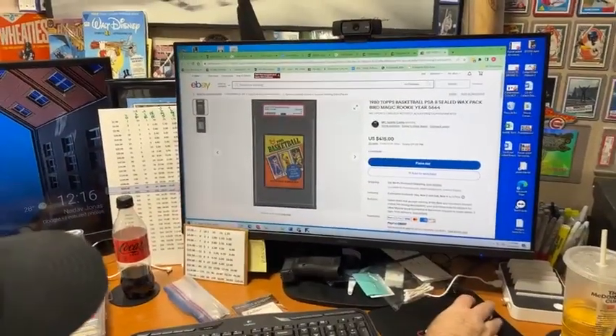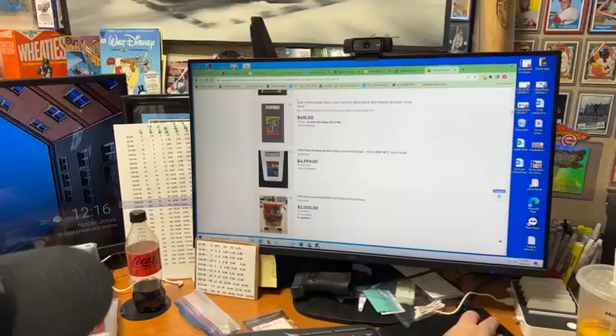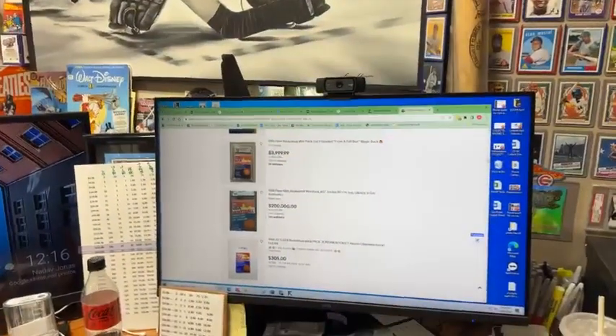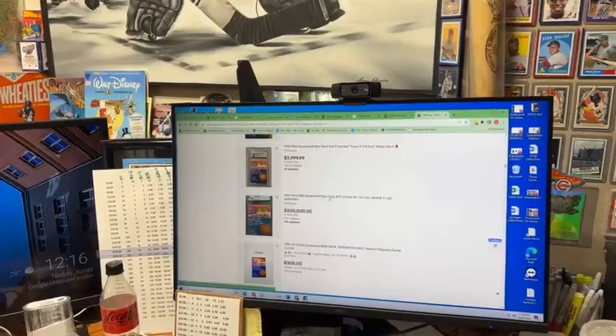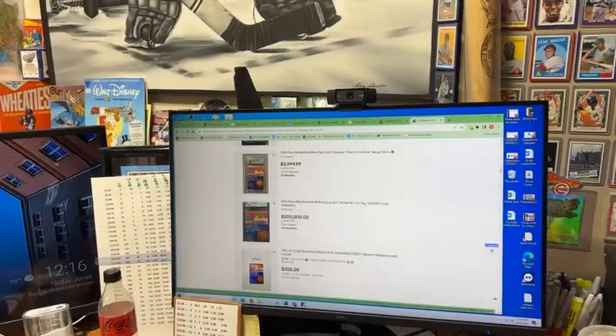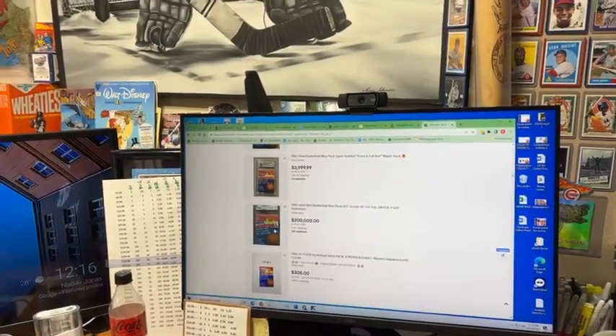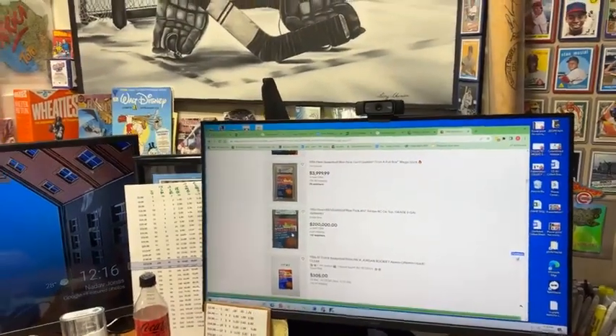But then let's see what a Gretzky pack goes for. Are these on sale on the site? Yes, and more coming. So this one here is $200,000. $86,000 NBA wax pack. $57,000 - Jordan rookie on top. So this one's got Jordan's rookie on top and the guy's asking $200,000 for it.